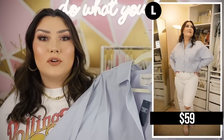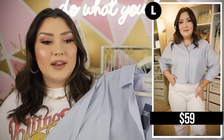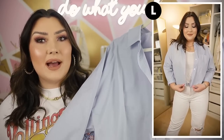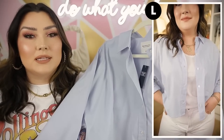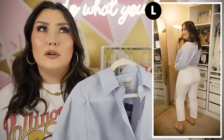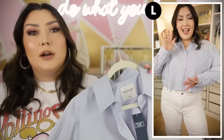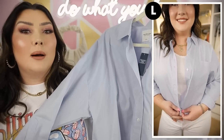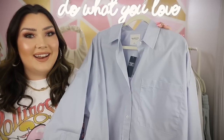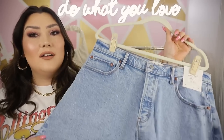Next up is another piece that was a bestseller from my last Abercrombie video — the oversized poplin top, but this time in a light blue color. I loved the white version for its versatility, the fit, and the feel of it, so I went back for this color. I also have a pair of white Curve Love street jeans from Abercrombie that I'm obsessed with — they're my favorite white jeans I've ever purchased. I'll be pairing them with a lot of stuff in this video and linking them below.